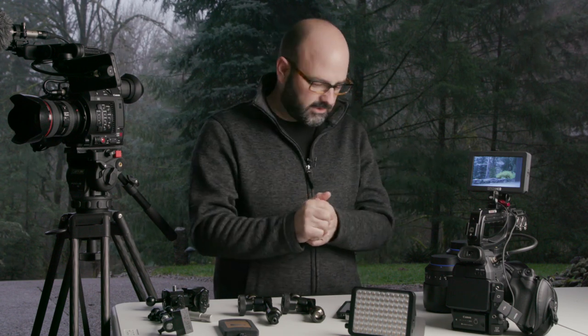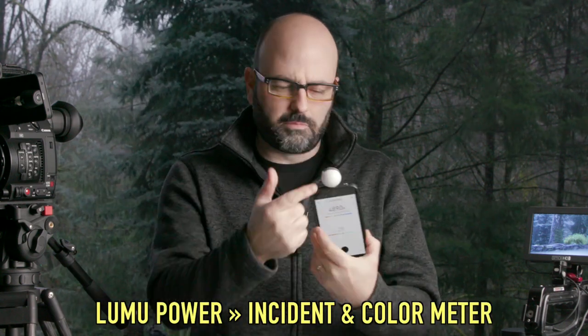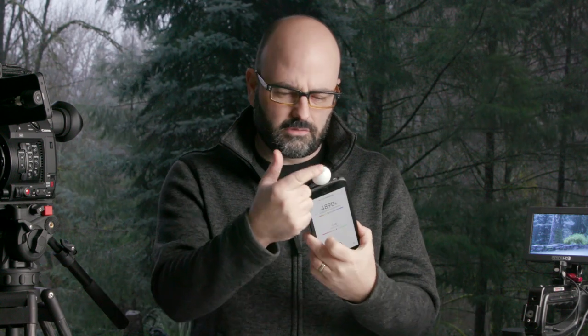I'm going to start with this little meter here. It's called the Lumu Power and it is both an incident meter — here you'll see the half dome — and then here we have this flat surface side which is the color meter. For under $300 US with a smartphone, you can walk around and have both an incident meter and a color meter that will work with modern LED fixtures, fluorescent fixtures, and things like that.